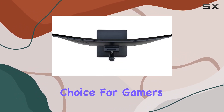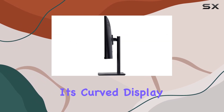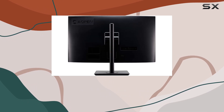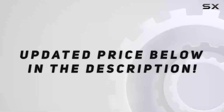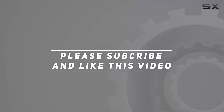In conclusion, the Aipin 27 HC2R Mix is a compelling choice for gamers who crave high refresh rates and immersive visuals. With its curved display, adaptive sync technology, and rapid response time, it's a monitor that delivers on the promise of an engaging gaming experience. Check out the video description for the updated price, and thank you for watching.